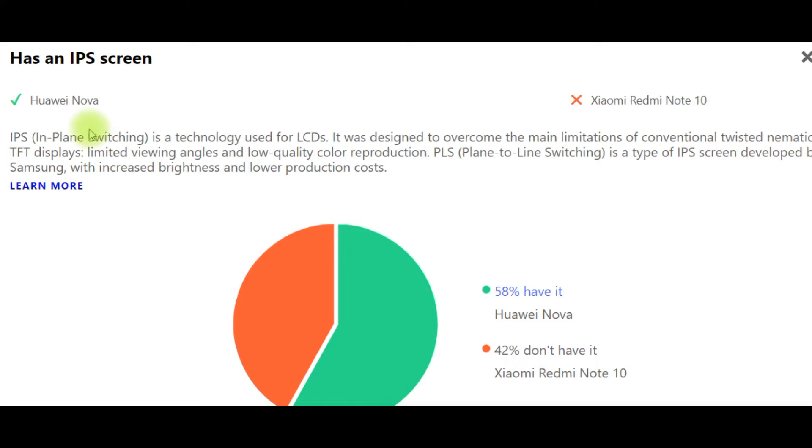Has an IPS screen. IPS (In-Plane Switching) is a technology used for LCDs. It was designed to overcome the main limitations of conventional twisted nematic TFT displays: limited viewing angles and low quality color reproduction. PLS (Plane-to-Line Switching) is a type of IPS screen developed by Samsung with increased brightness and lower production costs. It should be noted that 58% have it — Huawei Nova — but 42% don't have it — Xiaomi Redmi Note 10. This percentage means how many smartphones are on sale with or without these characteristics.